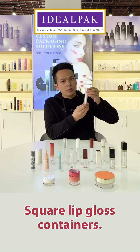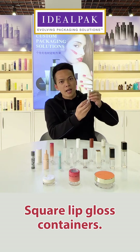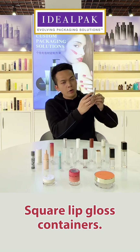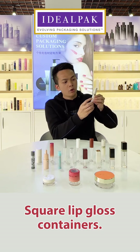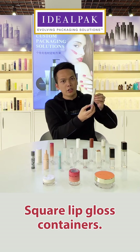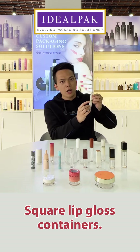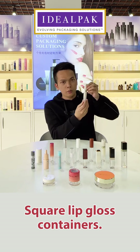This is a customized color lip gloss container. As you can see, we make it as half solid color and half transparent color. And we also have a very nice gold color aluminum part. It's very nice.